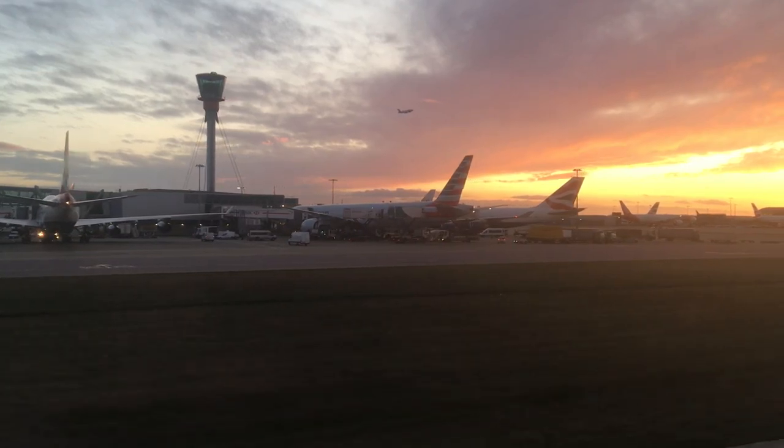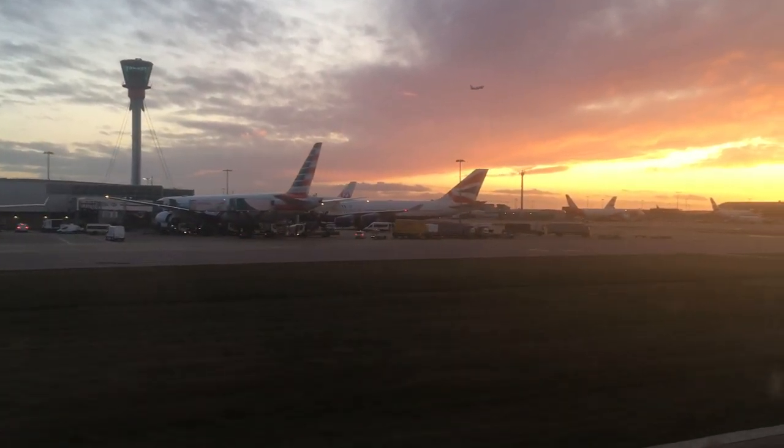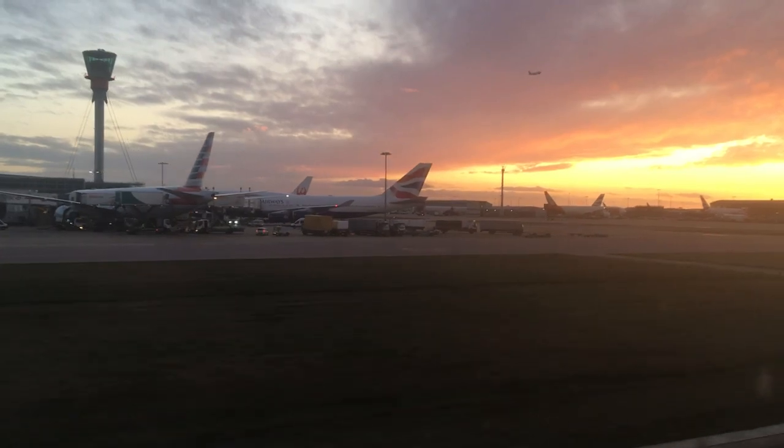It was a lovely approach, landing and taxi at Heathrow. But before I knew it, I was back on the tube and making my way back to Shrewsbury.